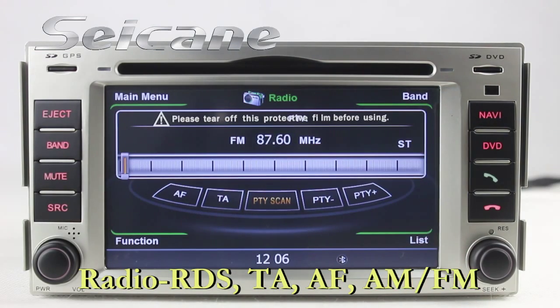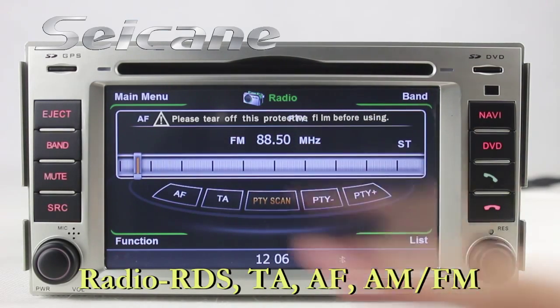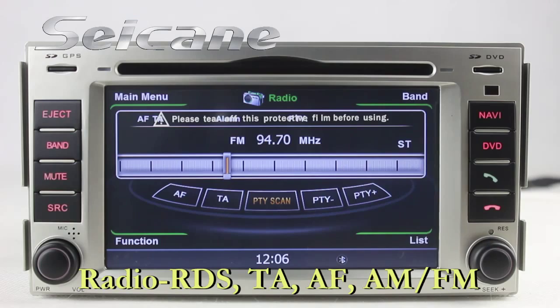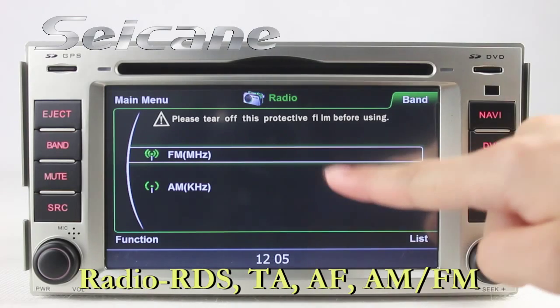You can listen to radio by selecting channels manually or automatically. It has AM and TA function. It supports RDS. You can select channels by program times. You can shift radio to stereo status and listen to local radio stations. It supports band AM and FM.